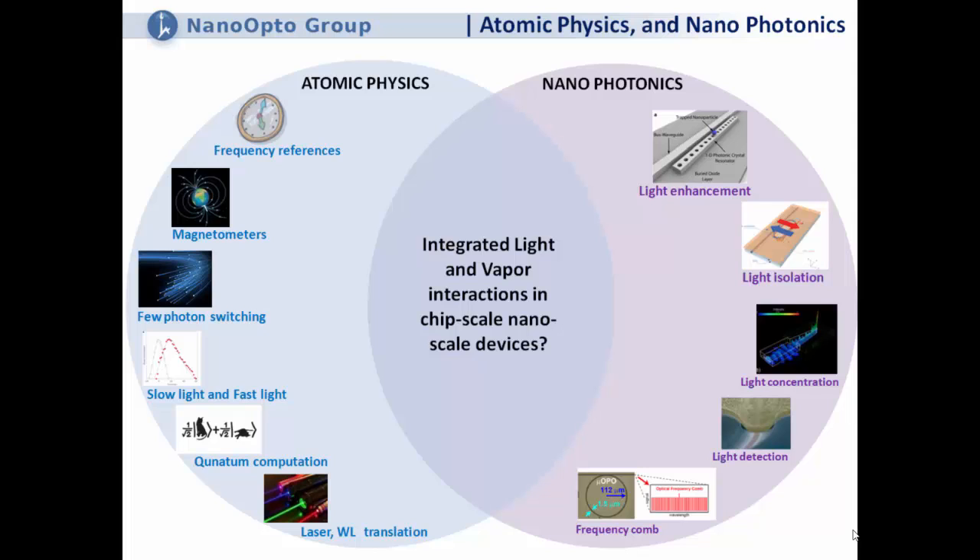We're combining silicon photonics with the well-known world of atomic physics. The question is, can we integrate light and vapor in a chip-scale, nanoscale device, taking advantage of nanophotonics — enhancing light, isolating light, concentrating light to the nanoscale, frequency combs — and with atomic physics, applications like frequency references, magnetometers, few-photon switching, slow light, fast light, and quantum computation. Can we combine these two worlds for chip-scale light-vapor interactions?